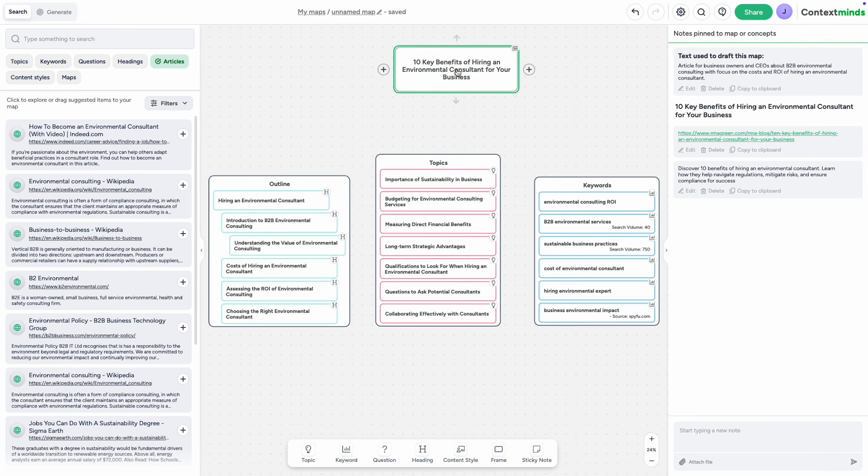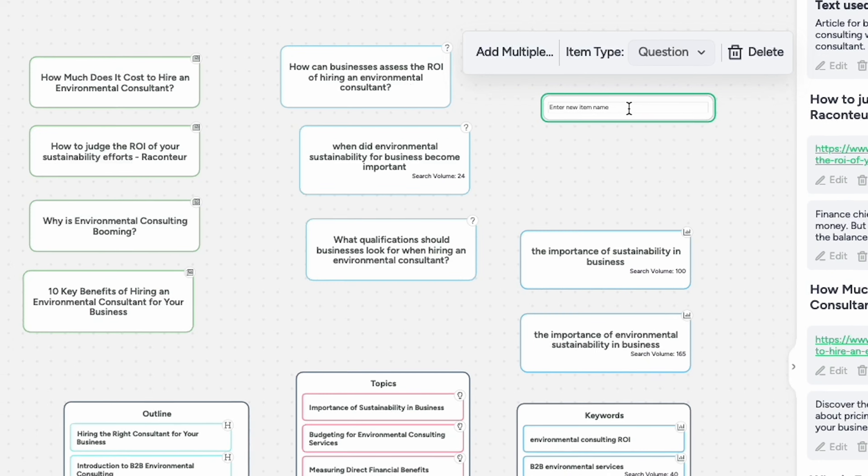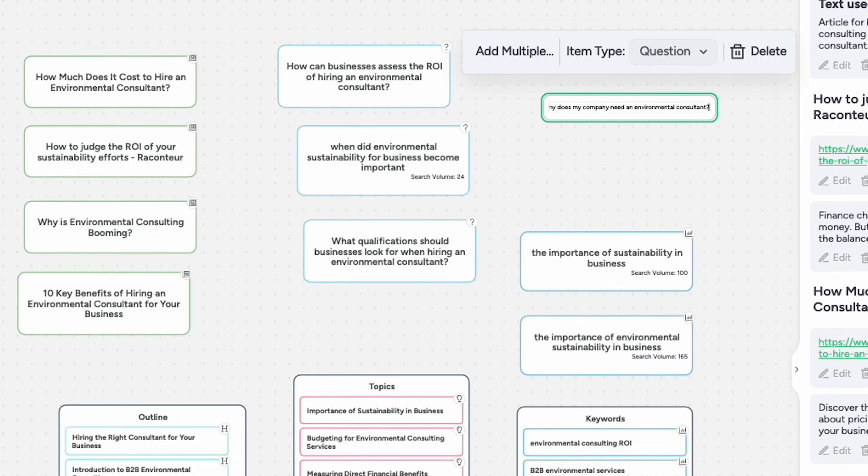Found something useful? Just drag it onto your board. Want to add your own notes? Easy. And the best part? The more you add, the smarter your suggestions get.